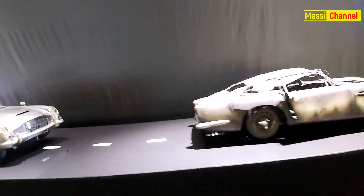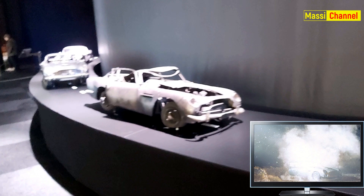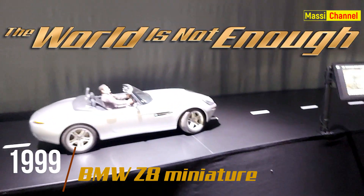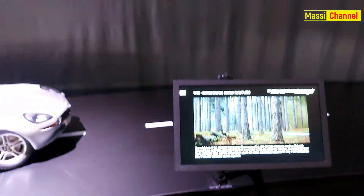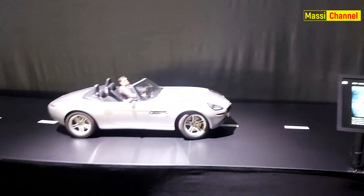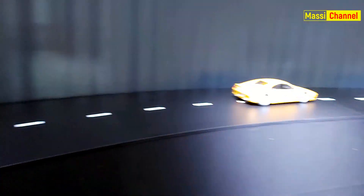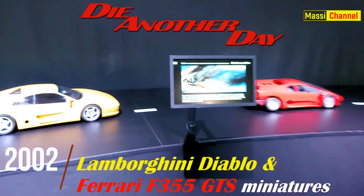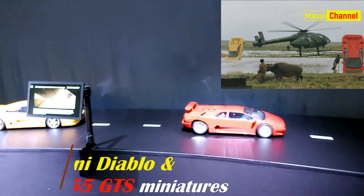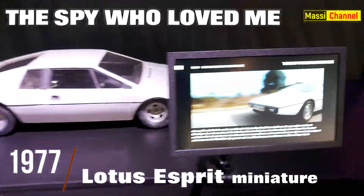Partiamo da alcune repliche rimpicciolite della Aston Martin DB5 nei suoi vari stadi di danneggiamento in seguito allo scontro finale di Skyfall. Abbiamo poi la miniatura della BMW Z8 di Il Mondo Non Basta, usata per girare all'ultimo momento una scena di raccordo funzionale allo sviluppo della trama. Due modellini della collezione di auto sportive del Colonnello Moon da La Morte Può Attendere, e infine una miniatura della Lotus Esprit da La Spia Che Mi Amava.